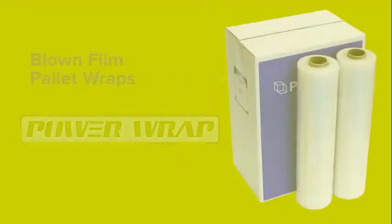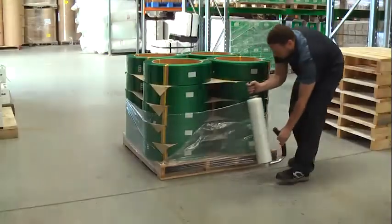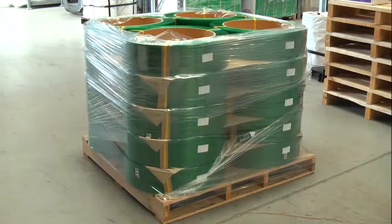Blown film pallet wrap — Power Wrap. Blown films are generally stronger than cast films. They have a layer of tack on one side and can be stretched up to 250%, which helps to hold your pallets tight during transit.